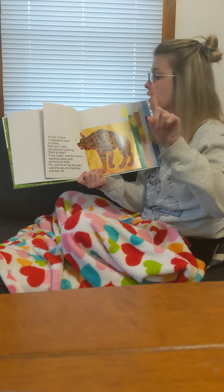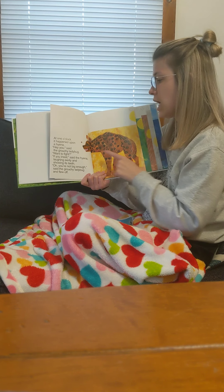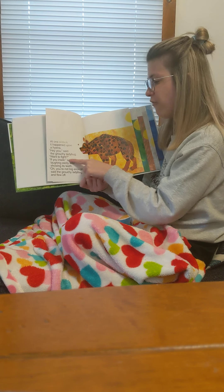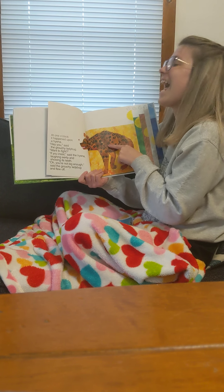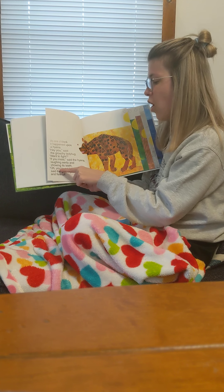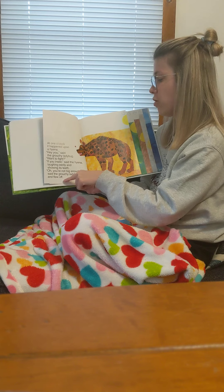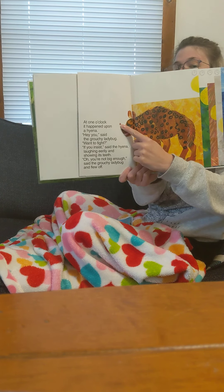At twelve noon — it's the afternoon — it spotted a boa constrictor. Hey you, want to fight? If you insist, said the snake, right after lunch. Oh, you're not big enough, said the grouchy ladybug, and he flew off. He's looking pretty tiny.